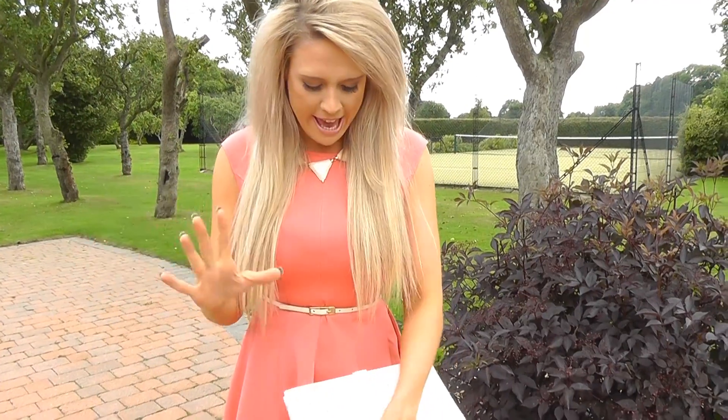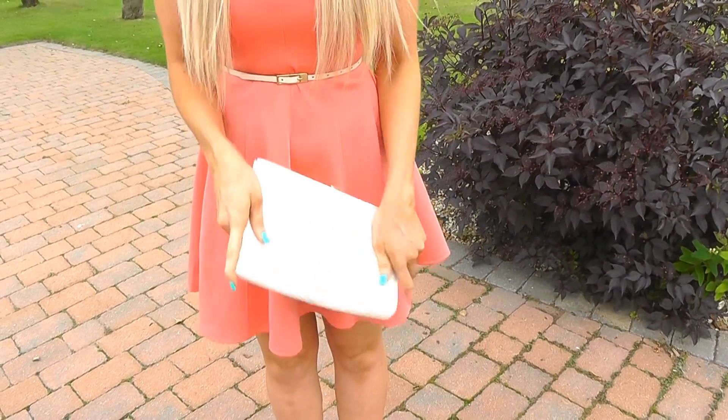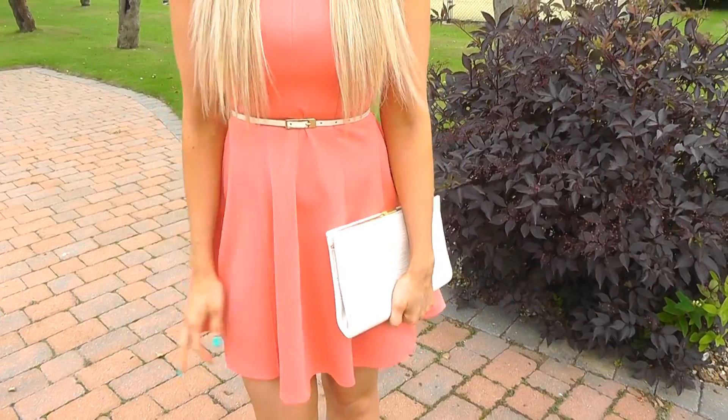Then I've gone for a white bag which is just from Primark. It's probably looking a bit old and battered at the moment but I just wanted something that I'm not going to worry about taking out and getting absolutely trashed or covered in scones and things like that.